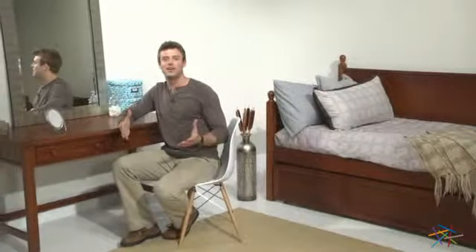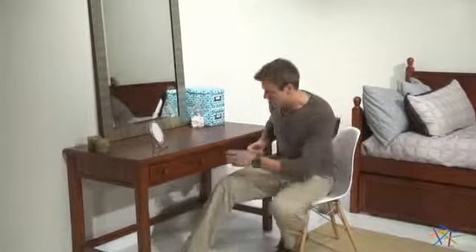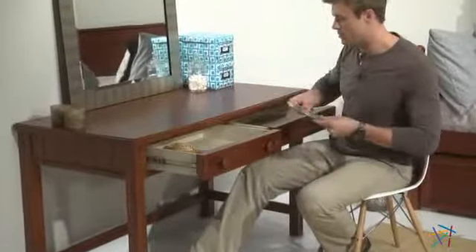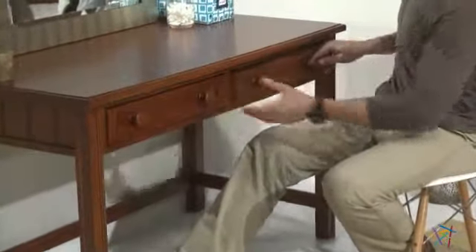The large surface area has plenty of room to set up a mirror and lay out everything you need to get ready. These easy glide ample drawers are perfect for storing makeup or other personal items. Also, the framed front and smooth round knobs add to the transitional design.